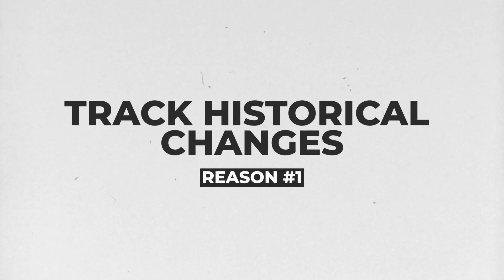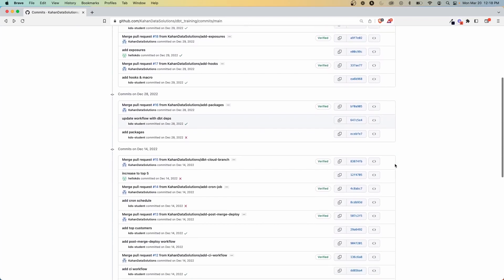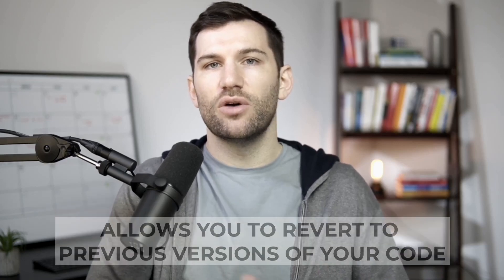Number one: version control tracks all of your historical changes. This gives you a lot of transparency and insight into every individual step of a particular piece of code. Considering a lot of the tools today are open source and code-based, having the ability to do this is a huge feature. Having this information tracked not only makes it transparent for everybody, but also allows you to revert and go back to previous versions of your code. So if you deploy something that breaks, that's not the end of the world — you don't lose everything. You can just go back and pull those changes from your version control.